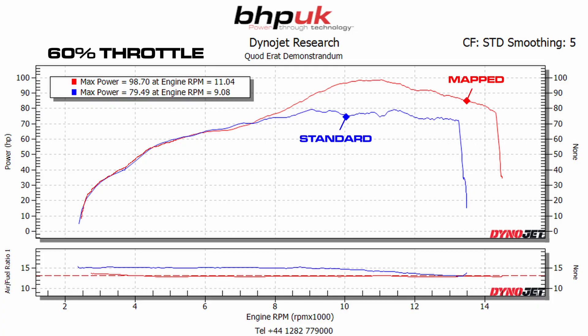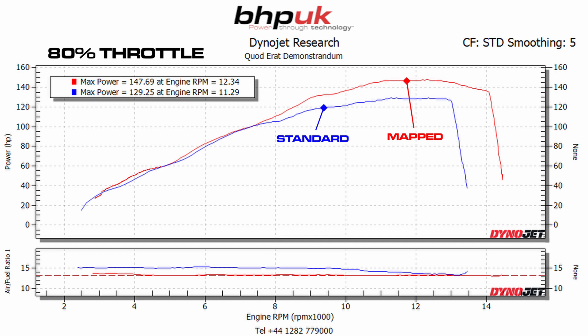The bike was fairly heavily restricted in the software by Ducati. You can see here at 60% — the red plot is the unrestricted bike with the fueling corrected — and you can see that above 8,000 rpm the bike now carries on making linear power, giving a far more linear power delivery even if you just hold the throttle at 60%, whereas the stock bike plateaus off at about 80 brake horsepower. At 80% it's the same story again: at 8,000 rpm the bike starts to plateau off as standard, and with the unrestricted map it carries on producing power, now up to 147.